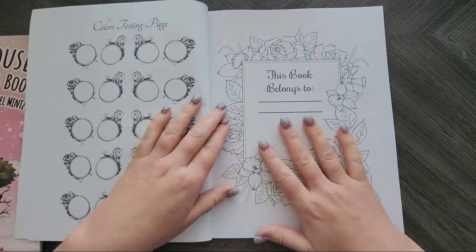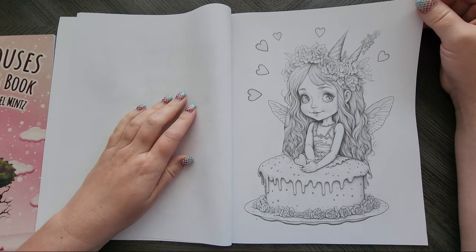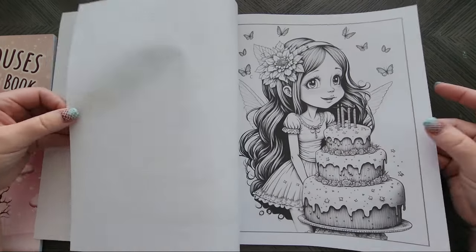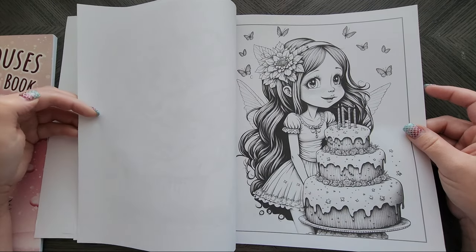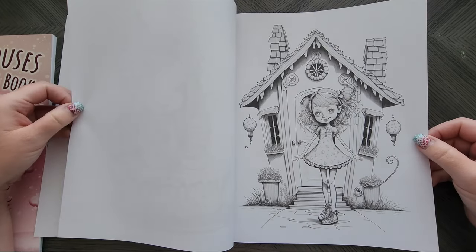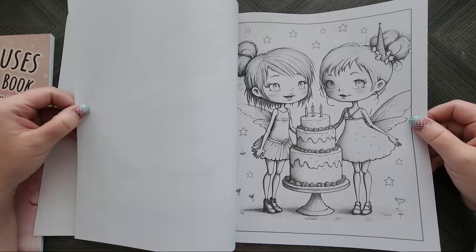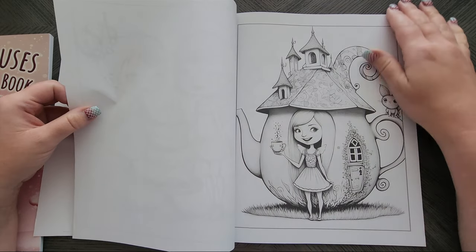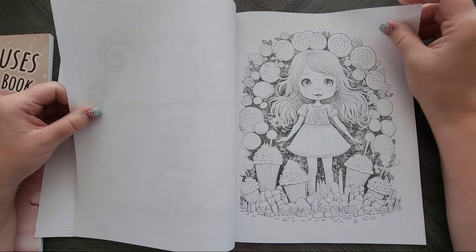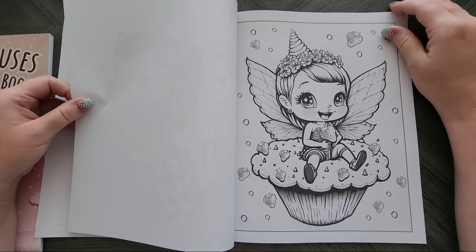Same thing — you've got your test page and your belongs to page. Well, isn't that freaking adorable? I like that one. The hair would be really fun to color. This is a super cute one. I will admit I like this book already more than the Ice Cream Houses. That one's really cute too.